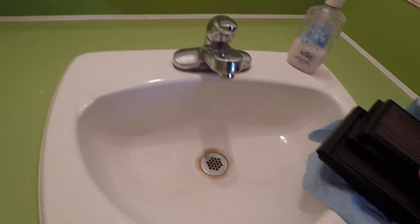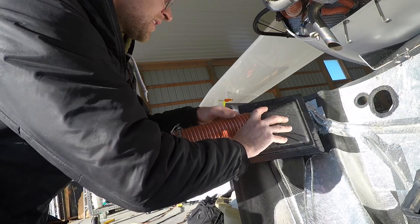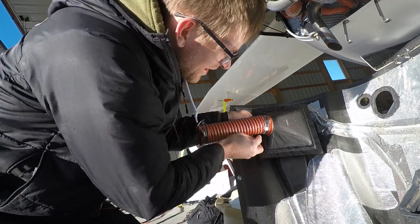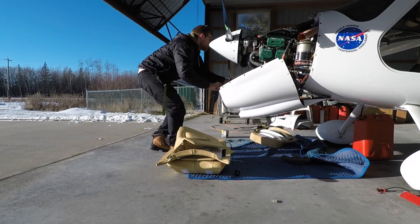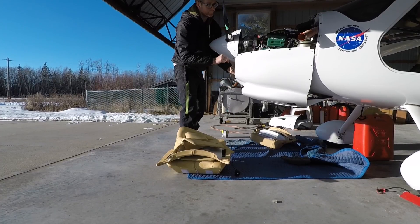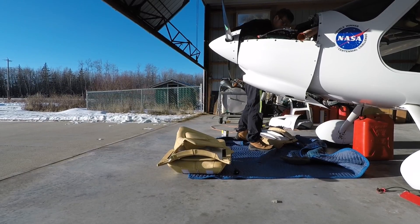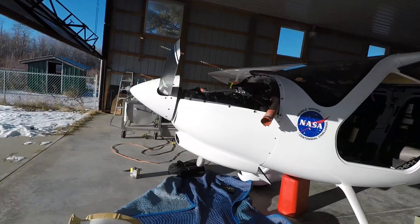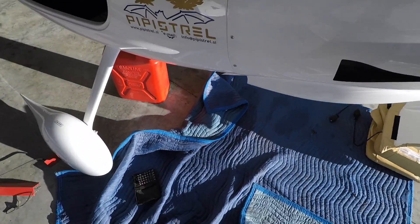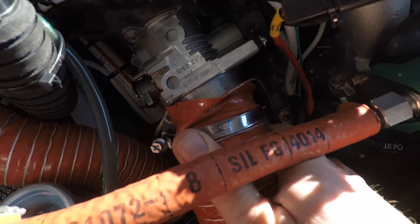So we have sprayed the filters. Now we are just going to rinse them out. Now we have to hook up the air line — it goes on there.